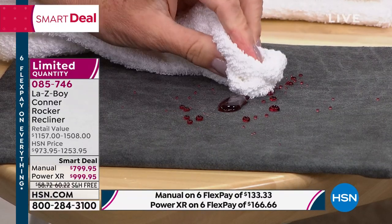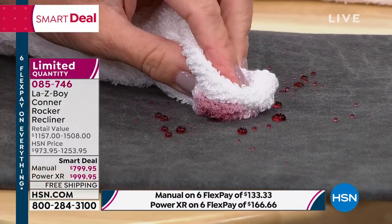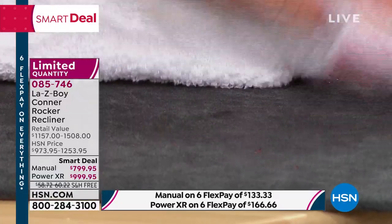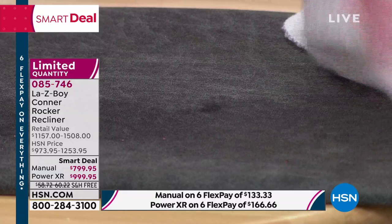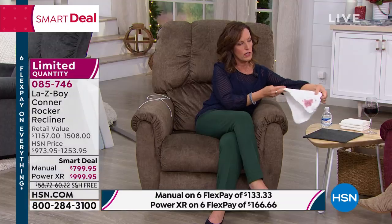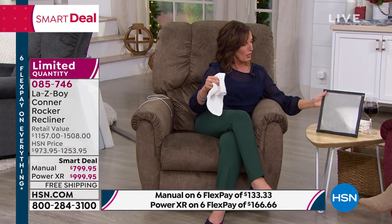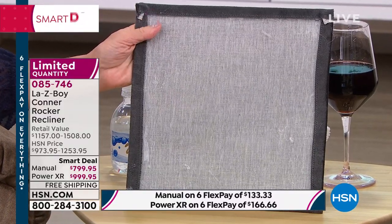The same thing happens every time. I can't do your laundry for you, but I can keep your furniture safe. This is furniture that we live in for a lifetime. By the way, if you want that chocolate — Rick says we have 40 left total. So a couple dozen in the power, a couple dozen in the manual.